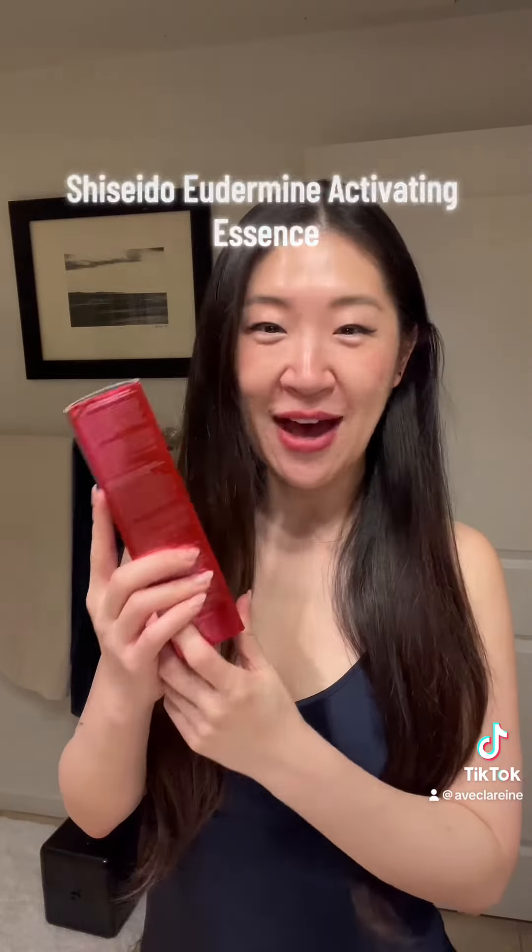Today is the day! I'm finally going to try this! This is the Shiseido Ultimune Activating Essence. I've been waiting for this day.